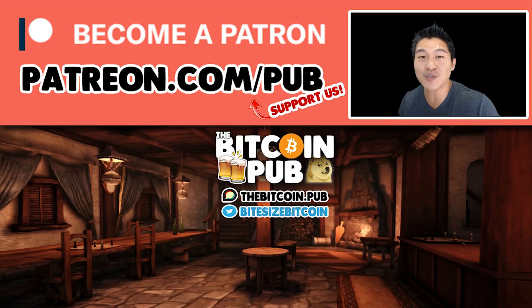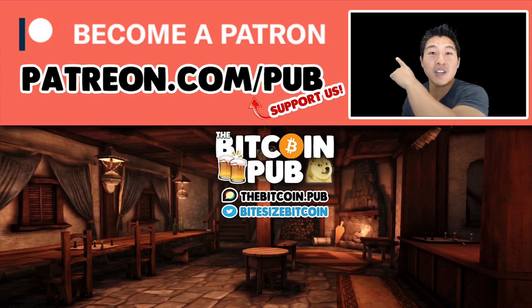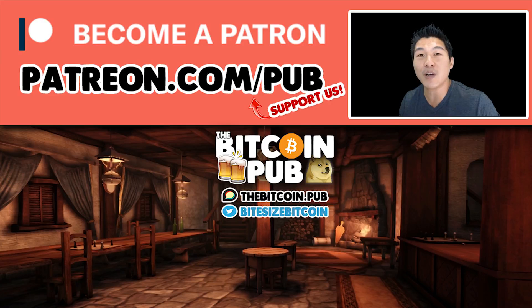If you're interested in helping us build this spaceship, I'd love for you to consider becoming a patron subscriber at patreon.com/pub. You can click the link to find out more. Thanks so much for watching, and I hope to see you either on the spaceship or in the Bitcoin.pub. Thanks again, guys — we are going to the moon!